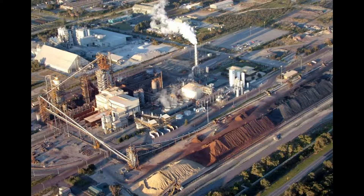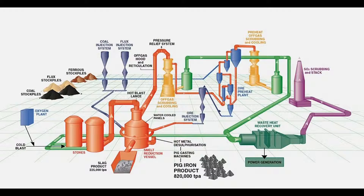A photograph of the plant is shown in figure. Coal is dried and ground to a size less than 3 mm in an air-swept mill and is then pneumatically fed by nitrogen to the smelter with lime flux. Iron ore is preheated in a circulating fluidized bed preheater. Hot ore and cold thin dolomite flux are then also pneumatically fed to the SRV using nitrogen.